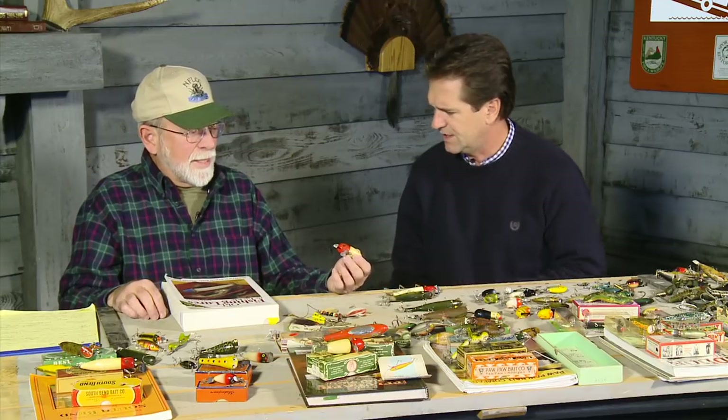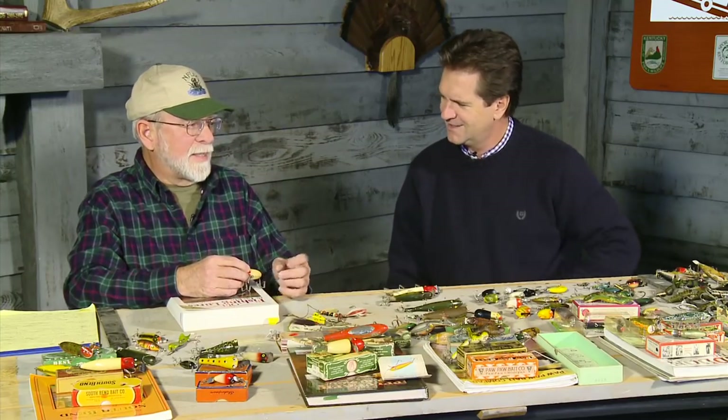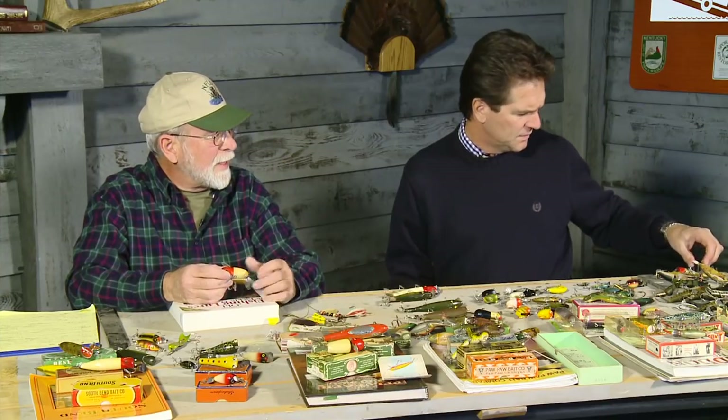One of the most iconic lures is the Crazy Crawler, a topwater bait still made today but now by Pradco rather than Heddon. Pradco eventually bought out Creek Chubb, Heddon, and Pfluger. Pawpaw was bought out by Shakespeare. Creek Chubb was initially bought by Lazy Ike Corporation, who made them in Des Moines. Heddon started making plastics early, and the early plastics were still developing — hollow ones often disintegrated in the box.